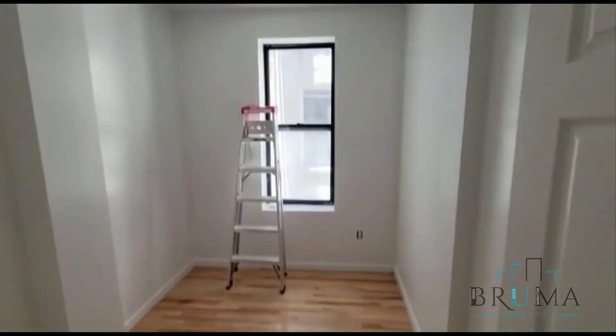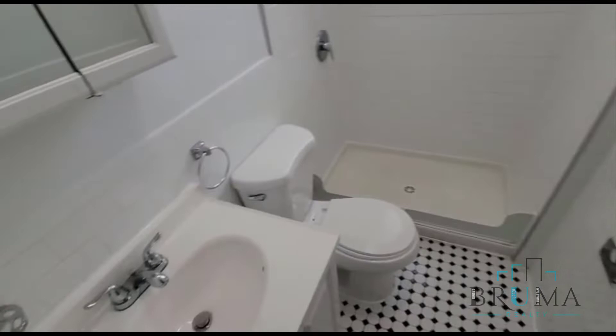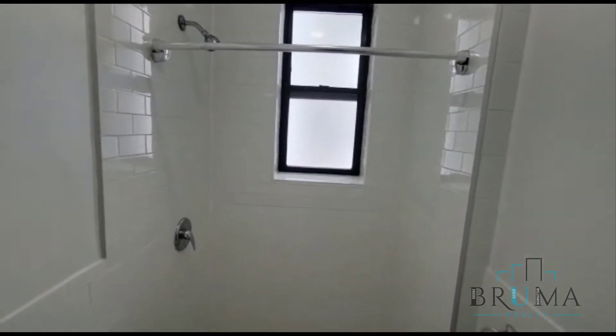To our left we have the first bedroom — a full-size bedroom. There's no closet in this bedroom. Here we have our bathroom: nice white tiled bathroom with a stand-up shower.